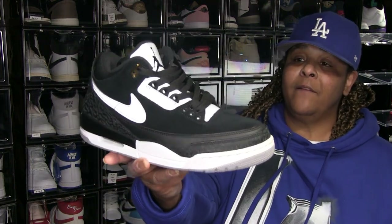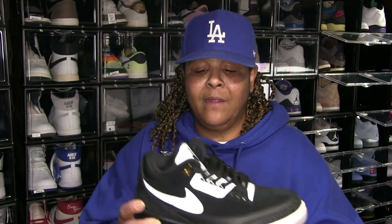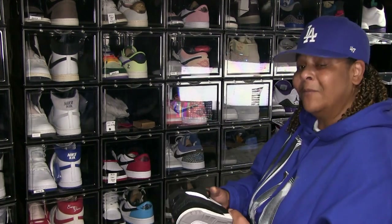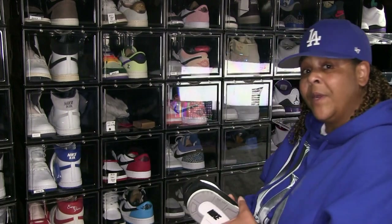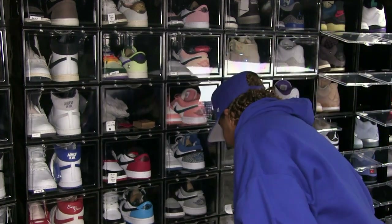These are the Tinker Hatfield 3s — got his name behind the tongue, 3M swoosh, 3M here. Nice black shoe. This made me think about the Jordan 3 Off-Noir that just dropped — I got these. The Off-Noir has like that cream cement, but this is just black on black cement — it's pretty close to the same shoe. That was a nice looking shoe. If anybody copped the women's Jordan 3 Off-Noir and put it in their collection, that's a good shoe.